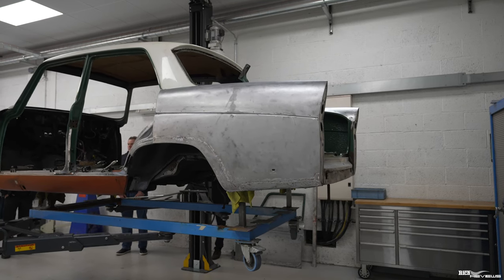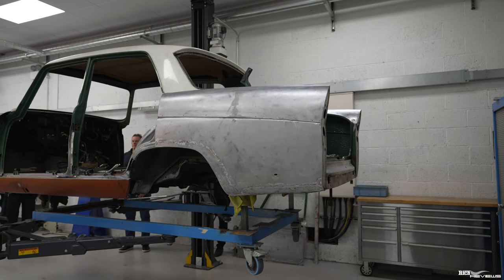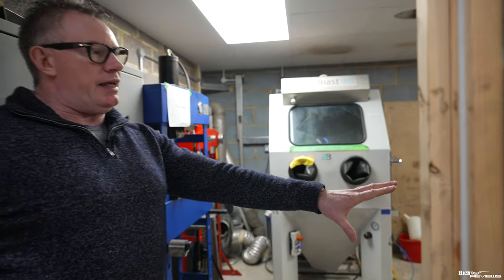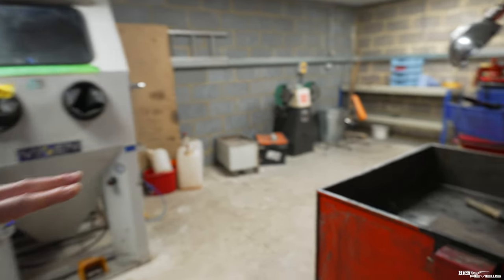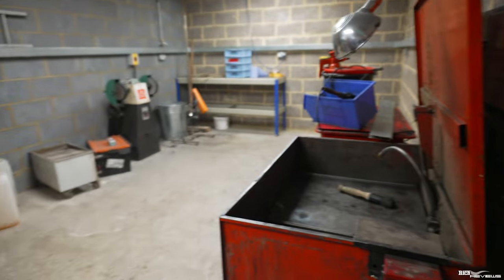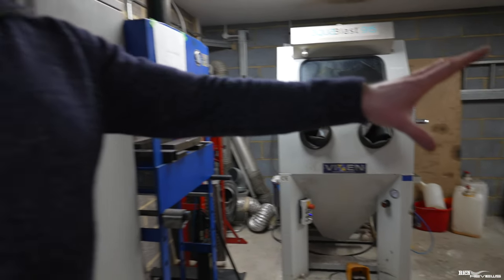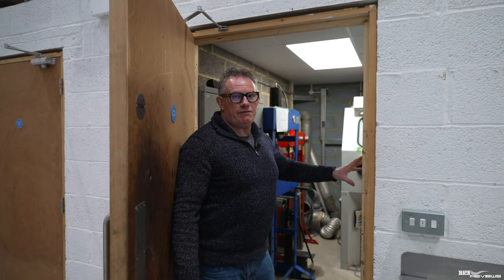All the restoration work is performed in-house — that is a big thing, and I cannot emphasize that enough. Very little is outsourced. The only things outsourced are things like chromium plating. Panel beating and fabrication are all managed internally. If we go in here, you can see they have their own sandblasting areas and cleaning areas with all their cleaning products and tools to clean all different sections of engineering components on the cars they're restoring.